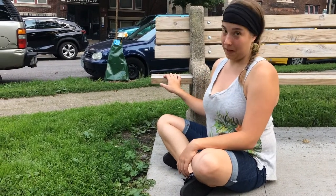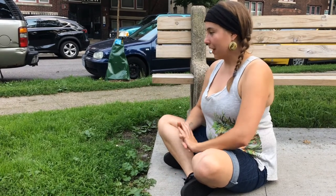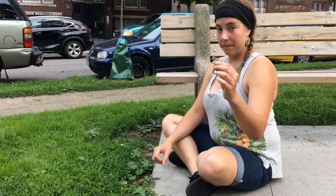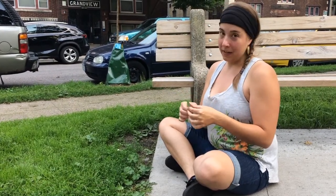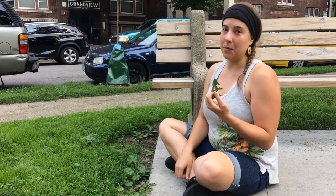Here I am in front of this beautiful park bench, and there's a plethora of wild edibles on the lawn. We have dandelion — I'm sure you're familiar with it, it's a common weed that grows everywhere. A lot of people hate it, but what those people don't know is that it's edible and medicinal.